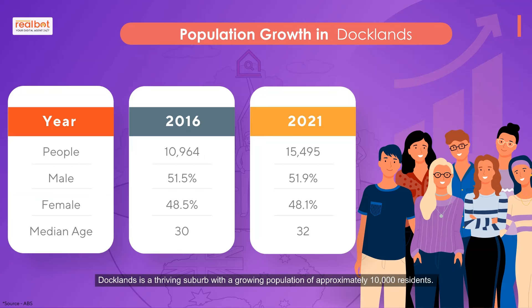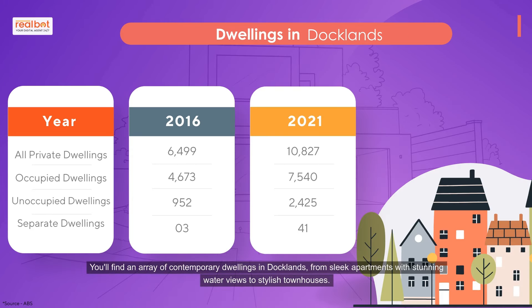Docklands is a thriving suburb with a growing population of approximately 10,000 residents. You'll find an array of contemporary dwellings in Docklands, from sleek apartments with stunning water views to stylish townhouses.